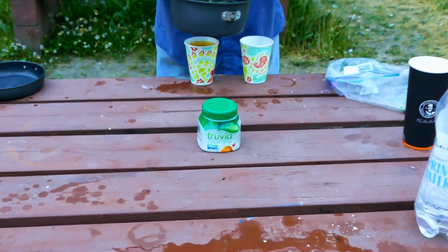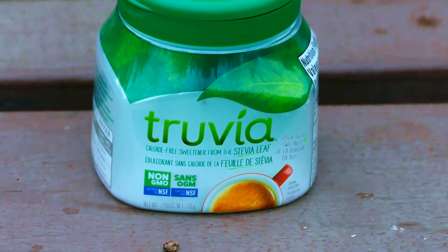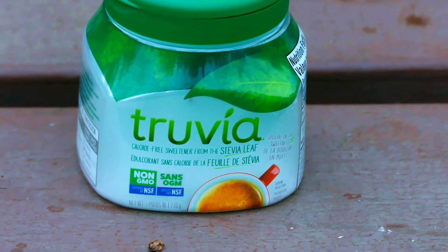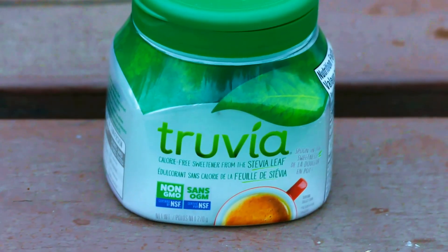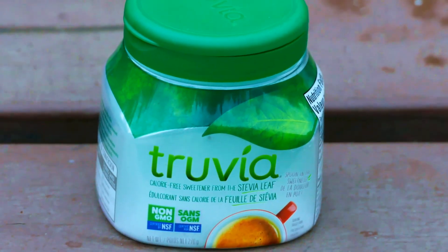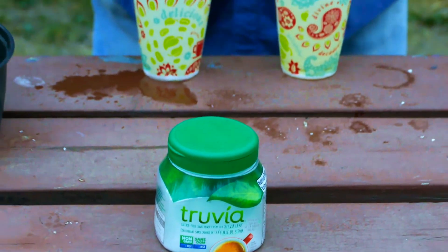This is what we use to sweeten it with. We don't use sugar. We use a product called Truvia, made with stevia leaf from South America. They say it's not an artificial sweetener but it has no calories. It's natural because it's made from a leaf from a plant grown in South America in the Amazon Rainforest, I believe.